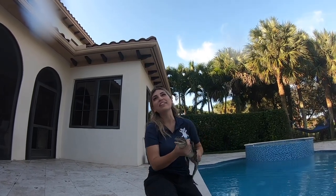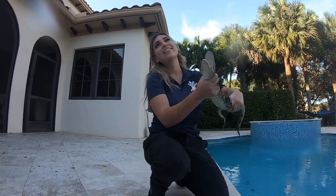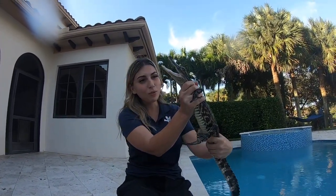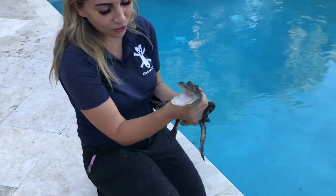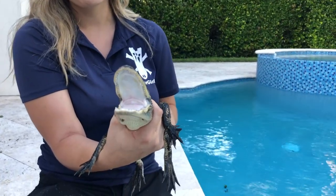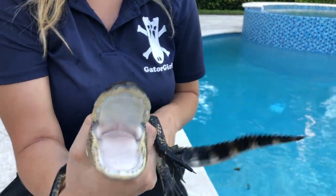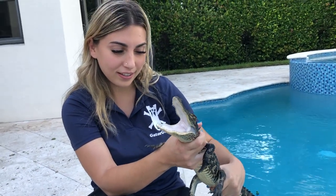That was so funny — did you just come swimming up to me? Oh my goodness, that was so funny. You just came swimming right up to me. I came right over. It was a coincidence though. I don't think he knew I was there. No, he had no idea.